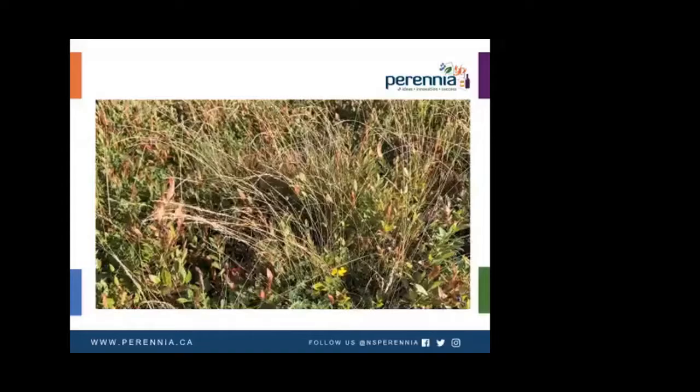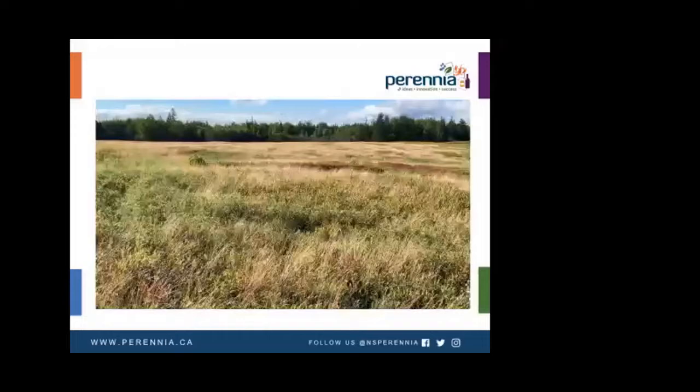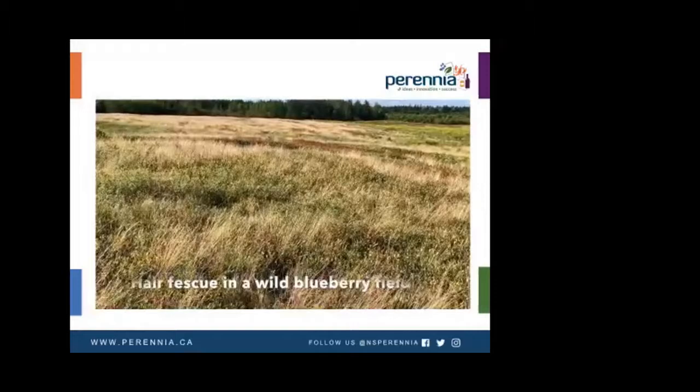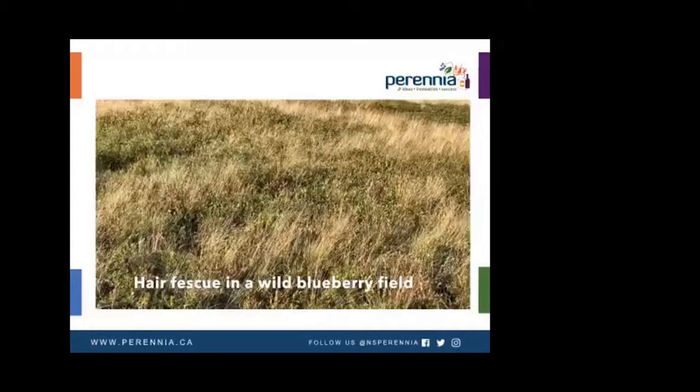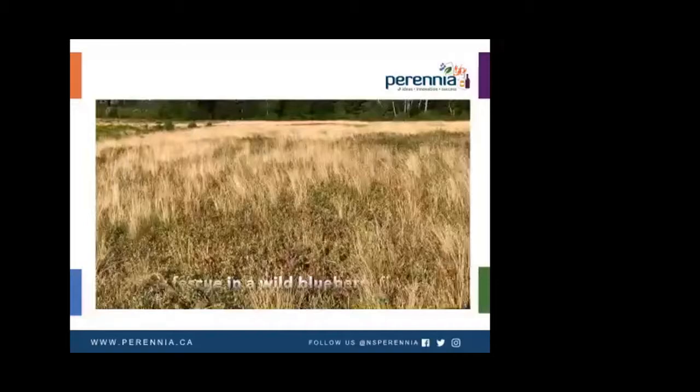Seeds lack primary dormancy and new seedlings emerge in the autumn following the seed rain. Seeds shatter easily from the panicle inflorescence, and secondary dispersal of non-dormant seeds by harvesting equipment is common. Hair fescue is common in wild blueberry fields — you can also see it commonly on the roadside when driving. This field lacks weed management, so you can see the light brownish colors, which are full of hair fescue. Hair fescue is very hard to manage, especially during harvesting season.